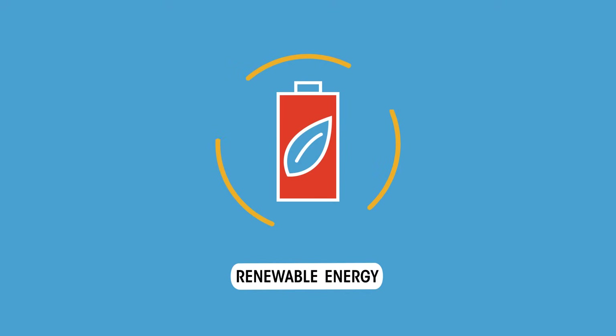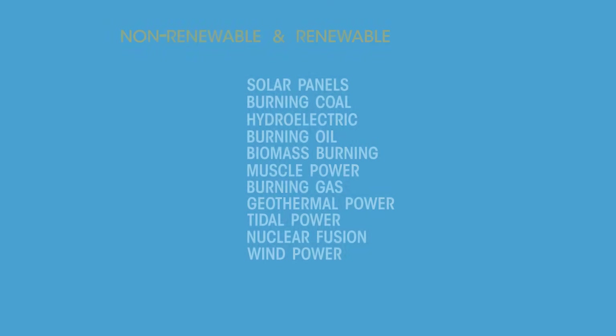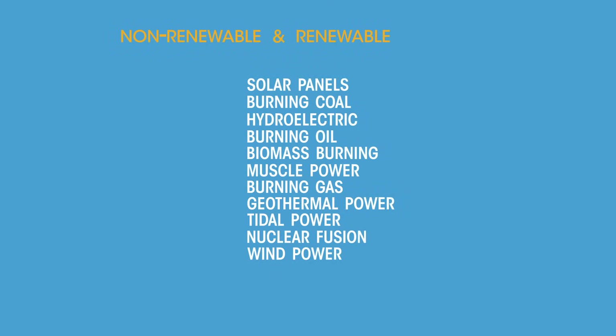A renewable energy resource is one that is being or can be replenished as it's used. So of the energy sources we've looked at, which are replenishable and which are non-replenishable?